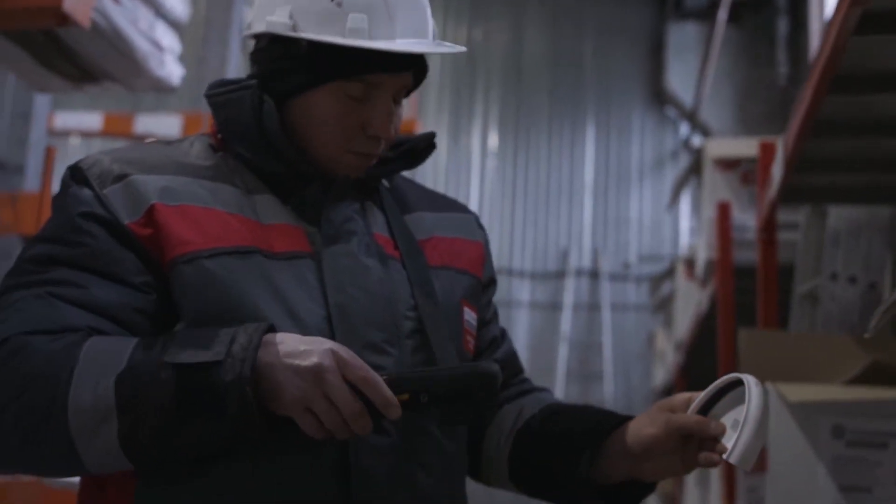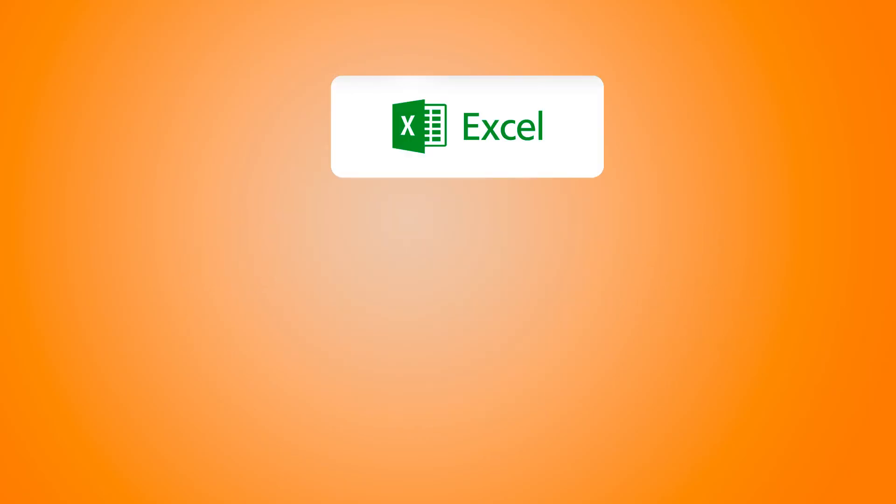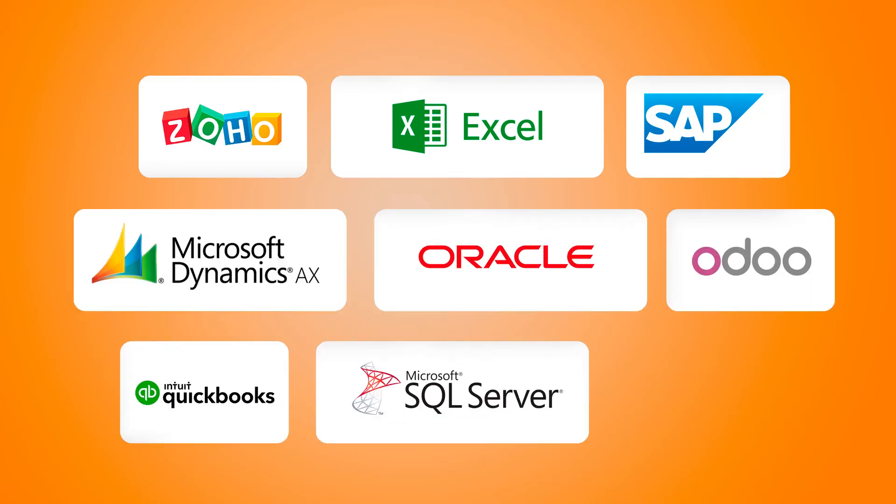Applying your own barcode labels to items can help avoid identification issues throughout the inventory management process. All discrepancies and errors identified during stock-taking are immediately recorded and available digitally for use in back-office systems or Excel. Cleverence's smart integration streamlines the inventory management process.